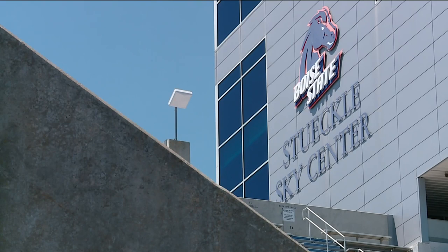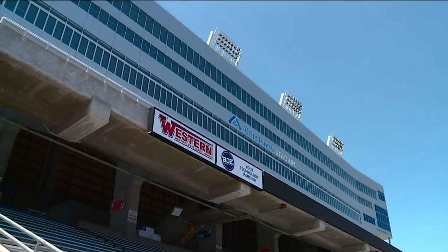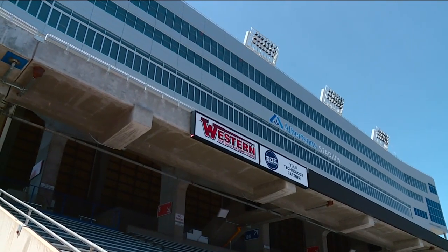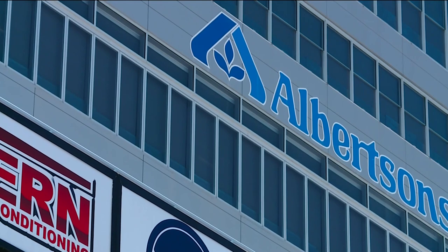The Broncos are installing a two-color LED setup on the top row. As you can see here, there are three rows of seven LED white lights, and below those structures they will add additional blue light structures.